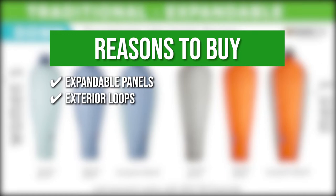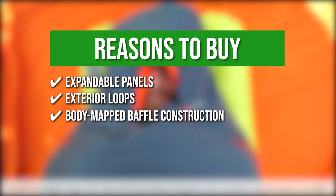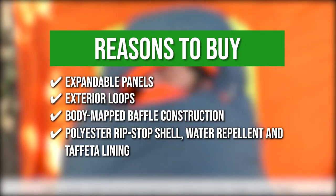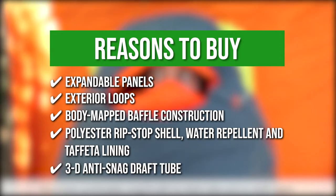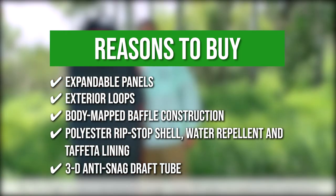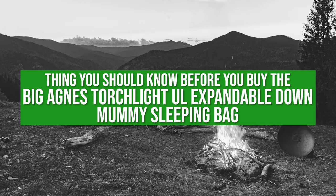It features exterior loops for hang drying and storage. Its body map baffle construction allows thermal efficiency for warmth during colder camping nights. Its ultralight polyester ripstop shell with water-repellent finish and taffeta lining featuring a wick finish spreads moisture out for quicker drying and moisture management. The 3D anti-snag draft tube prevents heat loss along the zipper, and the internal mesh stash pocket keeps your phone or small items safely stored within reach. The thing you should know before buying: it's a bit pricey.